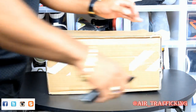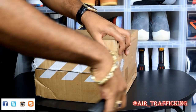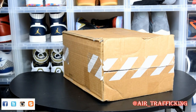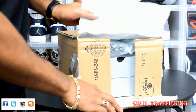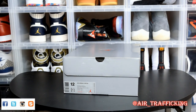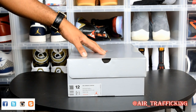The sneaker game hasn't been that exciting for your boy, to be honest with you. I've had some opportunities to pick up things that I've been wanting for a while, or I pretty much waited on newer releases because I knew I was going to be able to pick them up for under retail somehow, someway. This is why you might see some older pickups. This one comes from Nike — it is a Jordan 13, and this is a pickup that my boy Romy Rome was able to help me out with again.